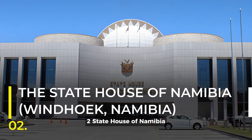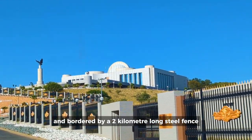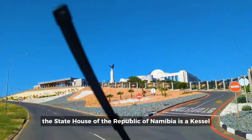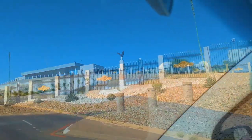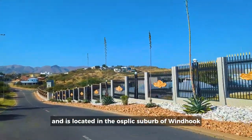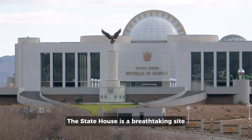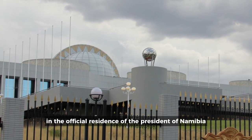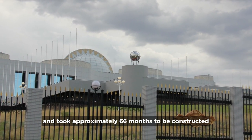2. State House of Namibia, Windhoek, Namibia. Constructed on an elevated platform and bordered by a 2-kilometer-long steel fence with dark glass towers and large guard rooms, the State House of the Republic of Namibia is a castle, or better still, a stronghold. It occupies 25 hectares of land and is located in the Ausplek suburb of Windhoek. Designed by the North Korean company Mansudae Overseas Projects, the State House is a breathtaking site and the official residence of the President of Namibia, which cost a staggering 400 million Namibian dollars and took approximately 66 months to be constructed.